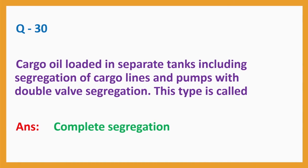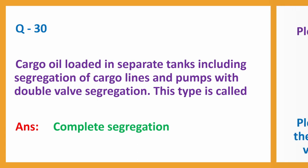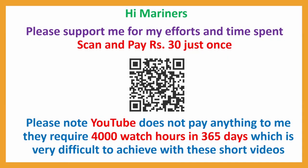Question number 30: Cargo oil loaded in separate tanks, including segregation of cargo lines and pumps with double valve segregation. This type is called? Answer: Complete segregation. With this, my Set number 1 for TASCO is complete. I will come up with Set number 2 very soon. Until then, bye.